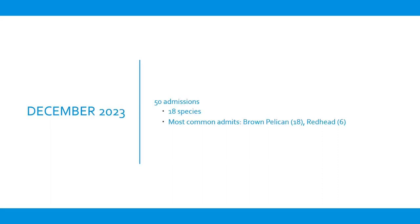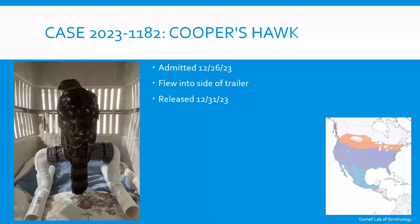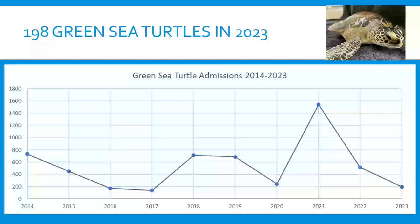December brought mostly pelicans and migrating waterfowl. A Cooper's hawk came in — a wintering bird in our area with a few that breed here year-round. He'd flown into the side of a trailer and was released after just a few days. Cooper's hawks visit bird feeders to eat doves and sparrows, which is their natural prey — they primarily eat birds. They're only here for half the year, so bird feeder concerns are seasonal.